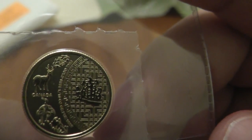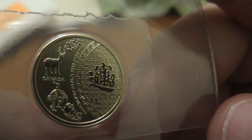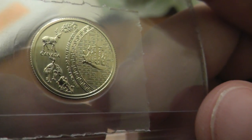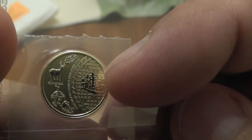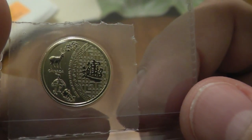Now, it has — up at the top it has the Bat for Happiness. It has the Deer for Career Success. It has the Cranes for Long Life. At the bottom it has a Magpie for Joy. And then here is the Chinese character for Good Fortune.